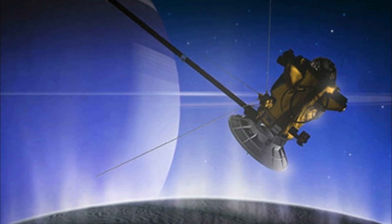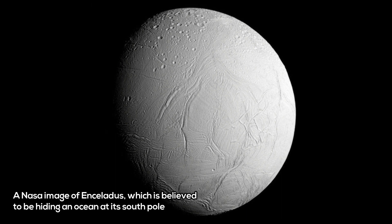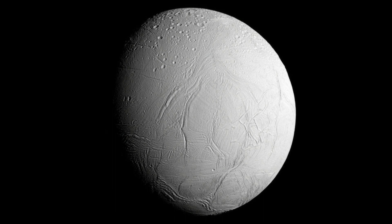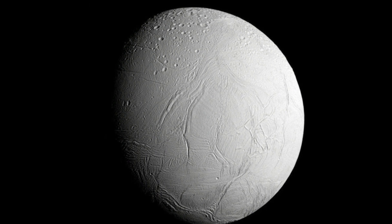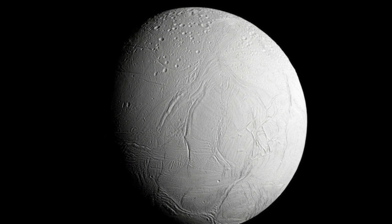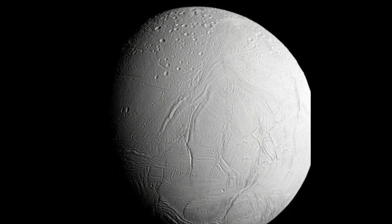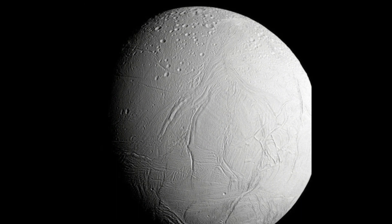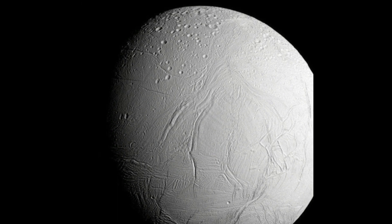But before we go any further, habitable does not mean inhabited. NASA bases this determination on the amount of hydrogen in plumes emanating from the moon's south pole. The large amount of hydrogen is strongly suggestive of a constant hydrothermal process wherein the ocean under the surface of Enceladus is interacting with rock and organic compounds. The amount of hydrogen present is in disequilibrium — if there was not a process constantly generating hydrogen, the observed levels would likely be lower. Something is pumping it out.